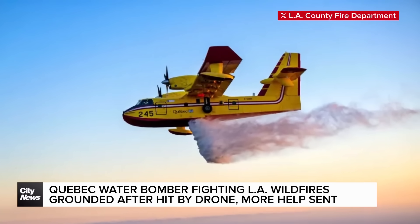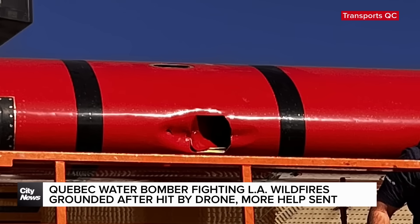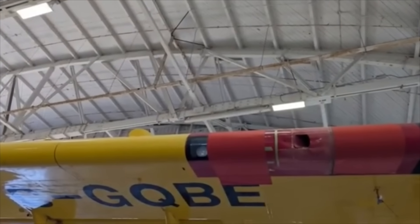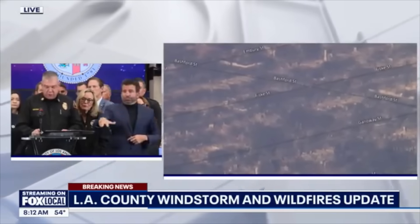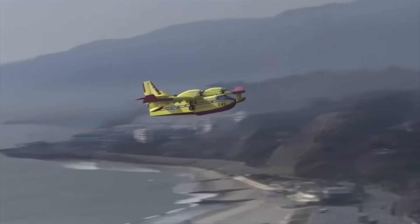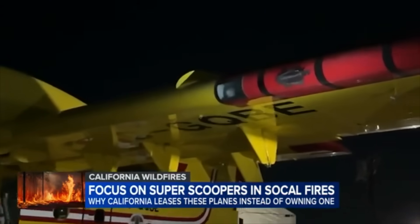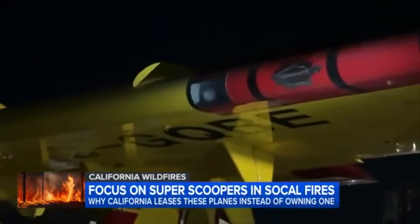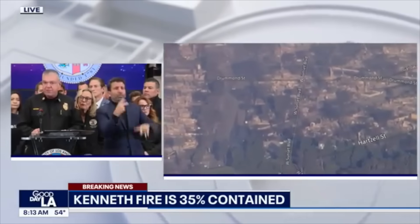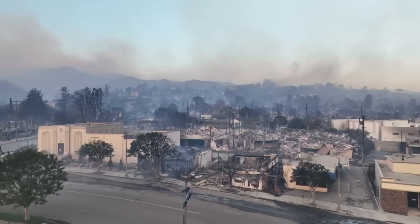The Los Angeles County Fire Department said the plane known as Quebec One had been struck by a civilian drone Thursday and sustained damage to its wings. The pilots were unaware they had hit the drone. It wasn't until they landed at Van Nuys Airport that maintenance staff noticed a fist-sized hole in the leading edge of the wing. Everyone should know — flying a drone in the fire traffic area is not only dangerous, but it's illegal.